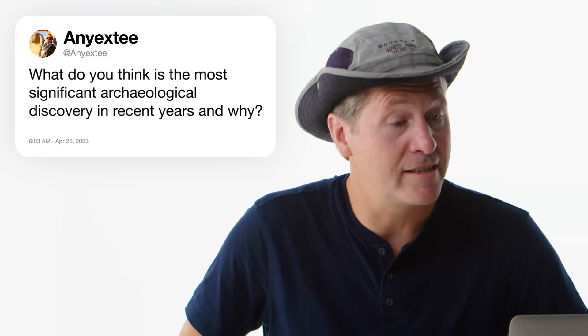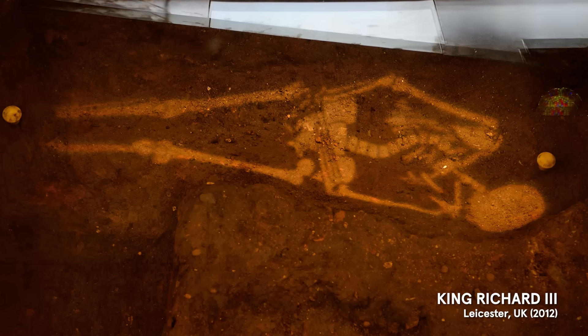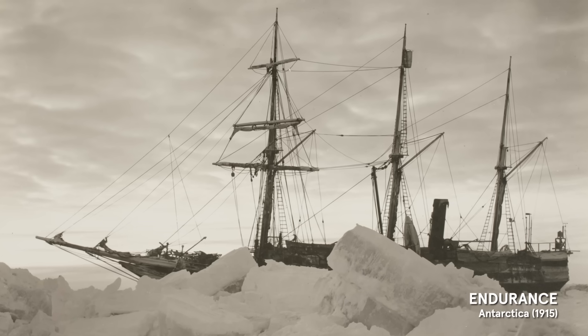At NEXT asks: what do you think is the most significant archaeological discovery in recent years, and why? The find of Richard III, which was amazing — in a parking lot. That just shows you that things change. People move around. People forget things that were once really, really important. Another one on my top 10: the find of the shipwreck, the Endurance.